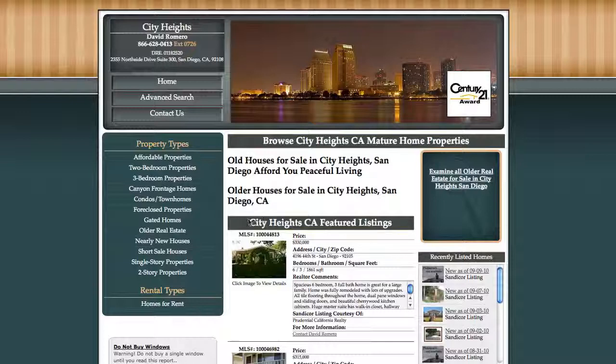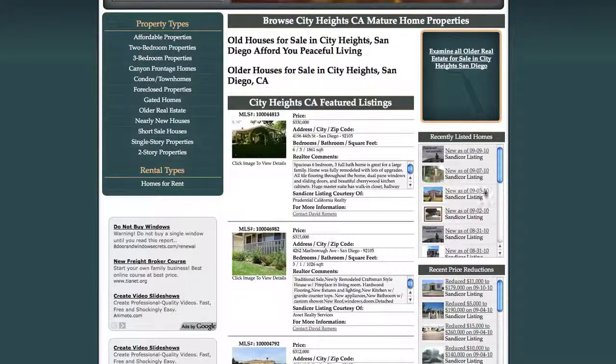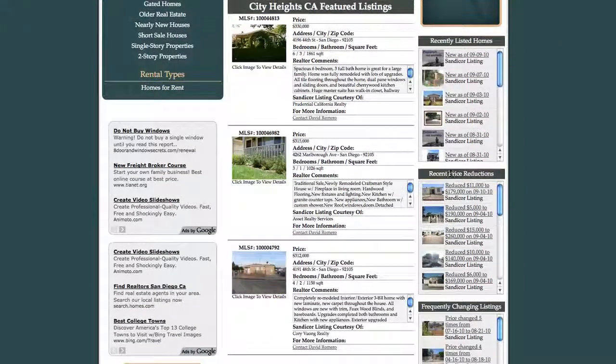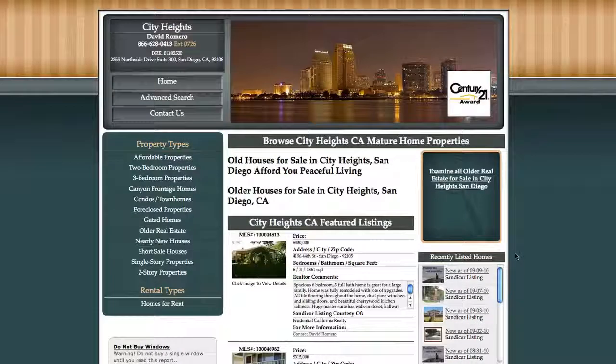First things we're going to notice is in the center here we've got City Heights, California featured listings. These are all highlighted listings and they give you a little more information. Over here are recently listed homes — all the new homes on the market, and it tells you when they were added. Recent price reductions shows homes that were reduced in price, how much they were reduced, and on what date. And we've got frequently changing listings. We still have our menu bar over here.